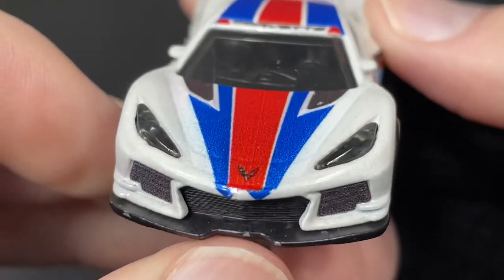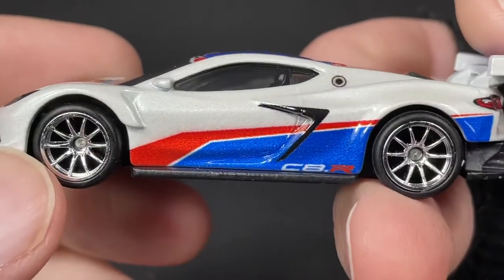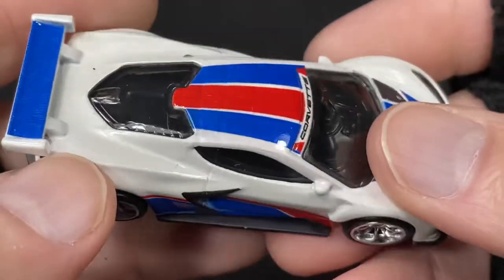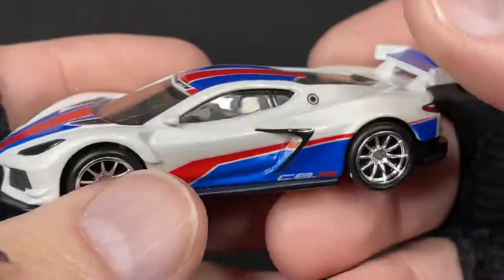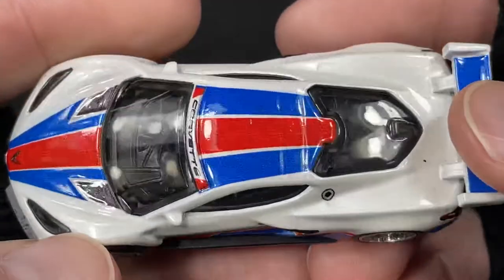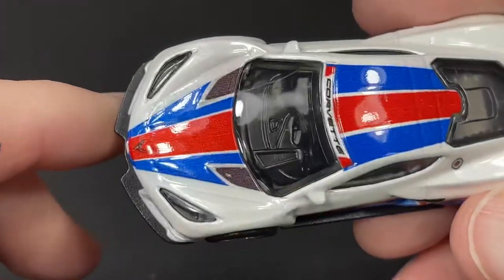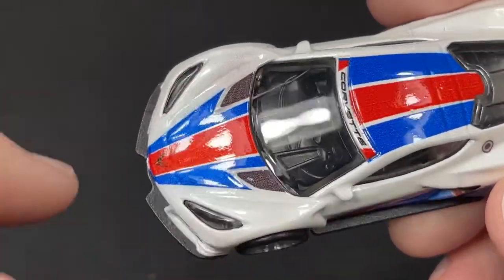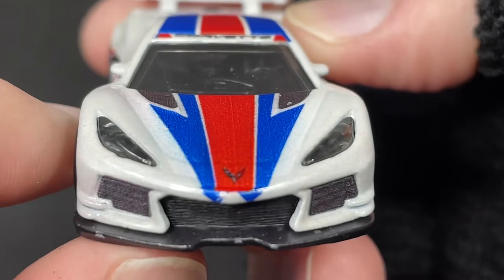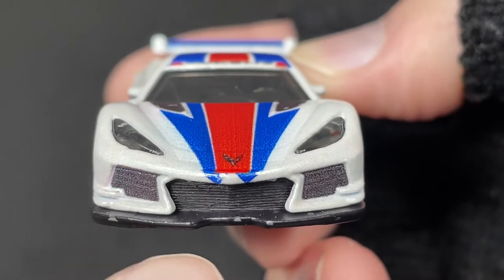Beautiful. C8R has the Chevrolet badge right there in the middle, Corvette badge, Chevy badge, C8R on the sides — both sides look about the same, with the black and then the red, white, and blue. Same thing on the top: red, white, and blue, Corvette name, the wing is painted in blue. We do have this here in the front that looks kind of like an arrow heading towards the middle there. And it looks like I got some damage on the front — doesn't look right, looks like I got a bunch of things going on.